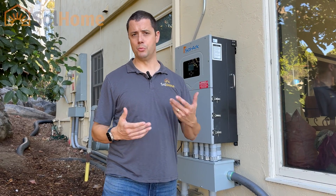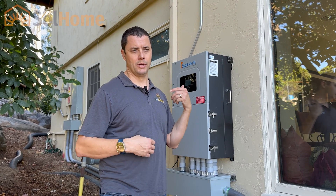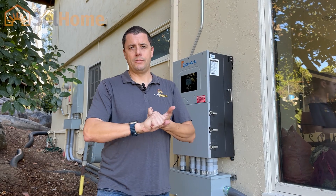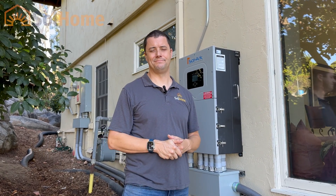So if you find yourself in that position where you need more power, you're grandfathered on net metering 1.0 or 2.0, and you don't want to lose your status — there is still a lot of value there — we can install a full separate system. There's a certain way we hook it up with the panel so it all meets code. You don't even need to tell SCG&E; it's not going back into their grid, and it's going to power your house. Give us a call or go to our website if you'd like to hear about how we can help you.